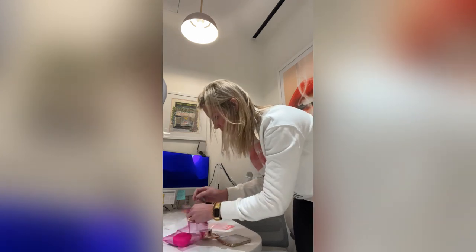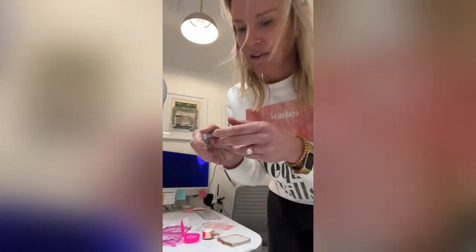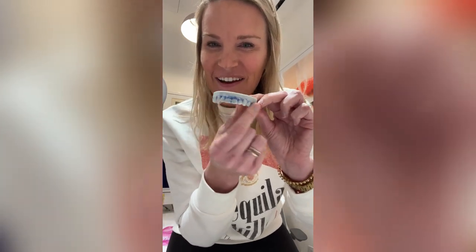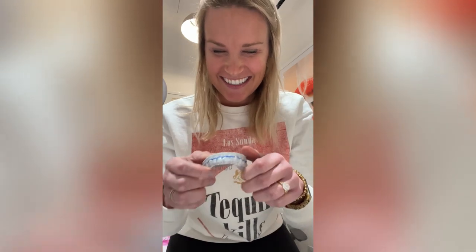We also made her just a plain removable retainer to wear as well. So if she starts dating somebody new and she doesn't want to sleep with a retainer, she would wear this type of retainer. But when she's at home, Netflix and chilling and all that stuff, this is what she would wear.